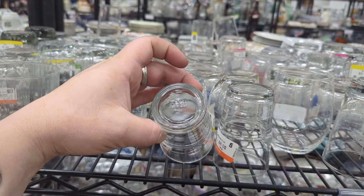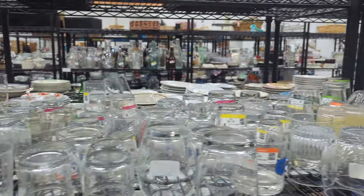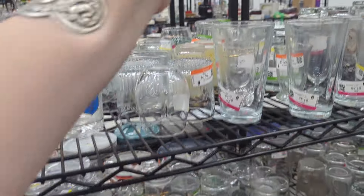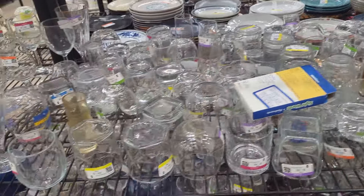I can't read what that says — Ikea, I think. We definitely don't want anything from Ikea, at least not any glassware from Ikea.